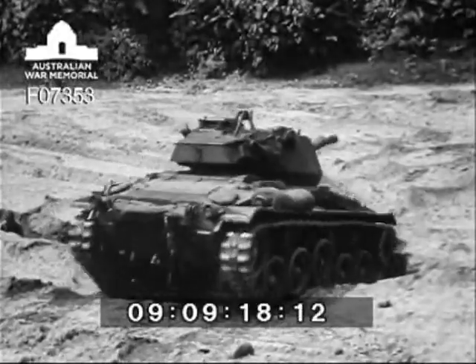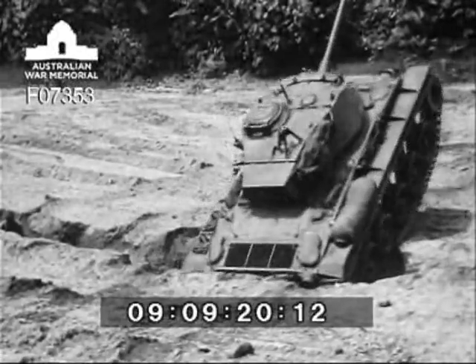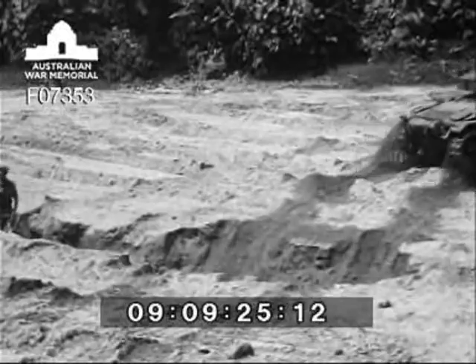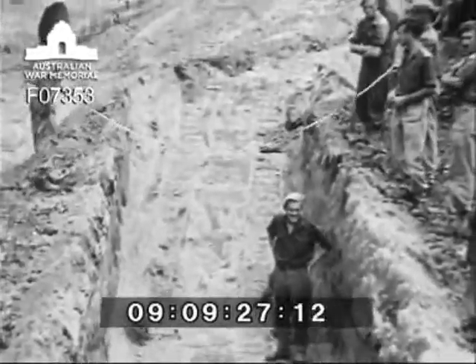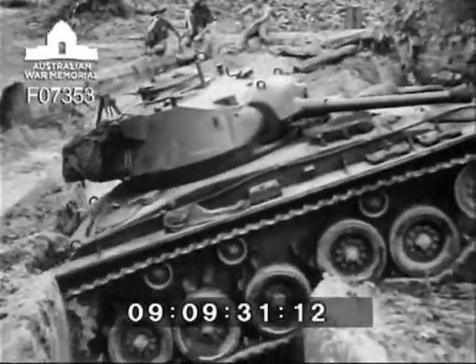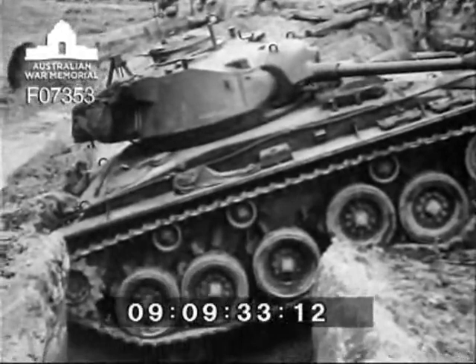Tackling the seven foot trench presents a difficult obstacle, as this proves to be the maximum width this vehicle can negotiate — she just makes it, nothing to spare though. Now let's see what happens when trying to cross a trench eight foot six inches wide: just wide enough to make a perfect tank trap for the M24, as the vehicle sinks down to the bottom.